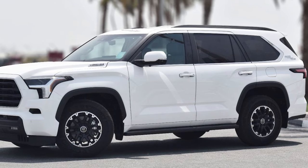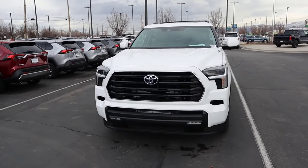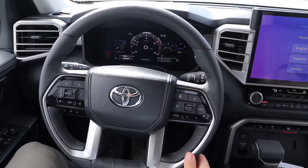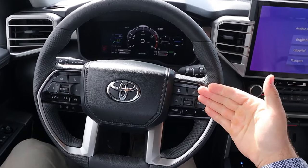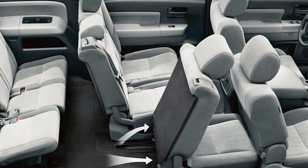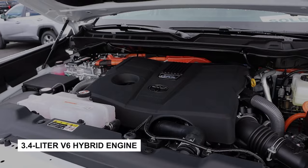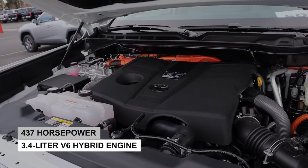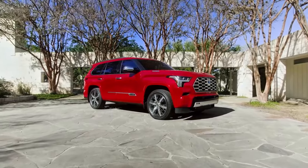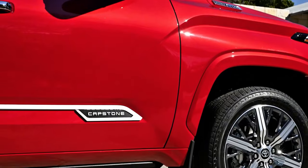Currently, Toyota hasn't released official details on the 2025 Sequoia, so we'll update our recommendations if anything changes. Based on last year's model, we suggest the base SR5 trim — it shares the same robust V6 Hybrid powertrain with the rest of the lineup and includes a digital gauge display, adaptive cruise control, and lane-keeping assistance. For a touch of luxury, you can add the SR5 Premium package. The Sequoia is a three-row SUV with five trim levels: SR5, Limited, Platinum, TRD Pro, and Capstone. It's powered by a turbocharged 3.4-liter V6 Hybrid engine producing 437 horsepower and 538 lb-ft of torque, paired with a 10-speed automatic transmission. Rear-wheel drive comes standard on all trims except the TRD Pro, which is exclusively four-wheel drive.